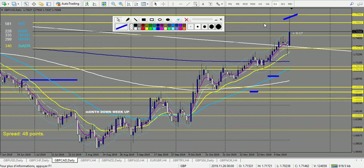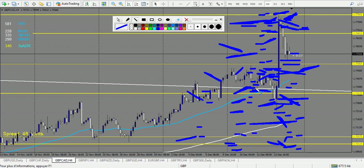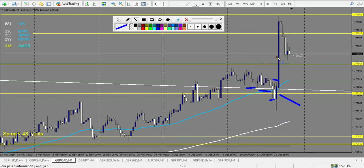GBP/CAD — didn't touch the level early on. We have a pin bar retracement entry that's a losing trade — it didn't make two rewards. Then another pin bar broke down — another loss. After that, an engulfing bullish pin bar — one win on breakout. Then another win. So on GBP/CAD we have two losses and two wins.